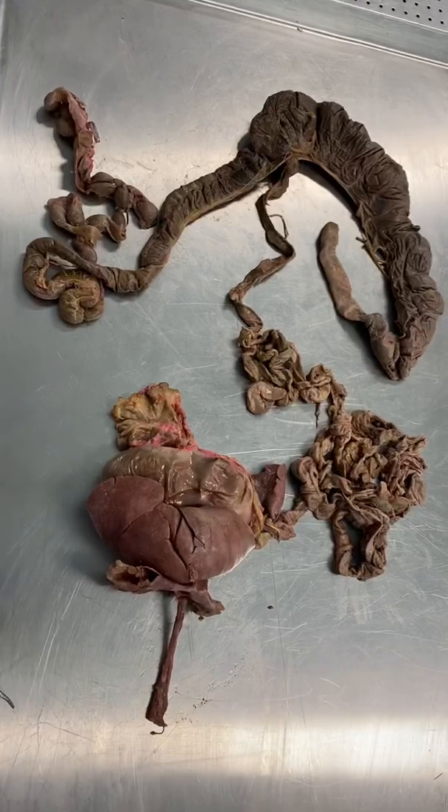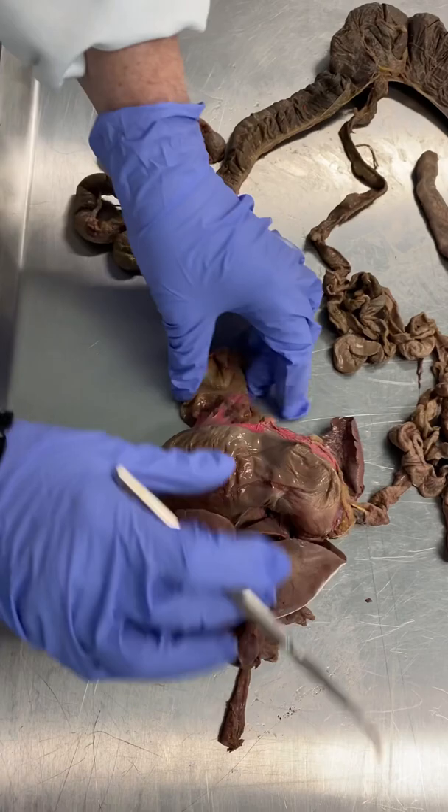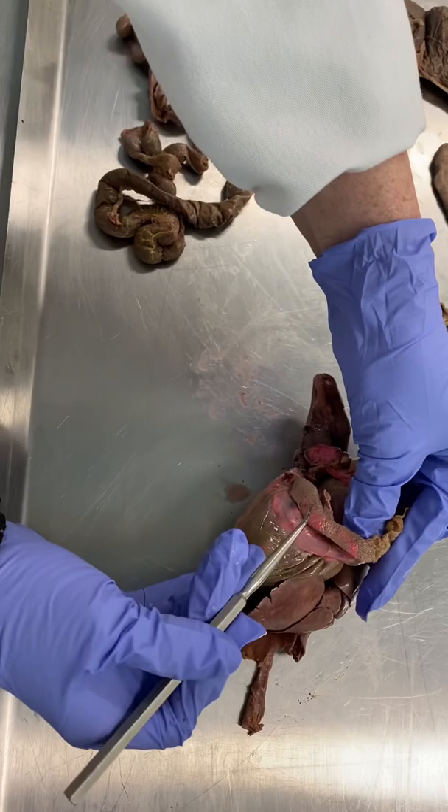So, digestive system of the rabbit. Esophagus, this is the diaphragm, liver, stomach, this is the greater omentum. On the right side we can see the spleen. Gallbladder is right here.